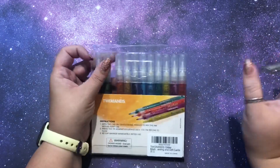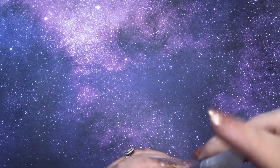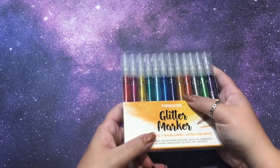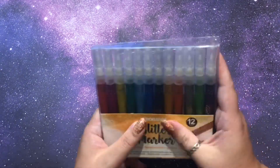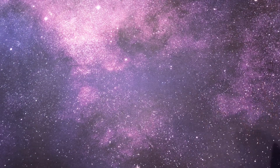I was debating doing one of the one-color books with these glitter markers but I don't want to waste them — I might just use them as accents, or maybe a mandala to try as many colors as I can. I can hear my dog Noodles running down the hallway.